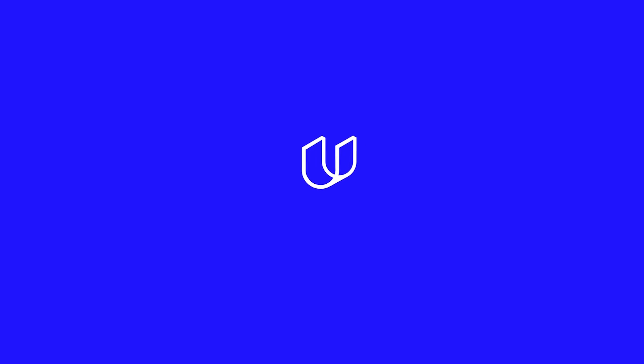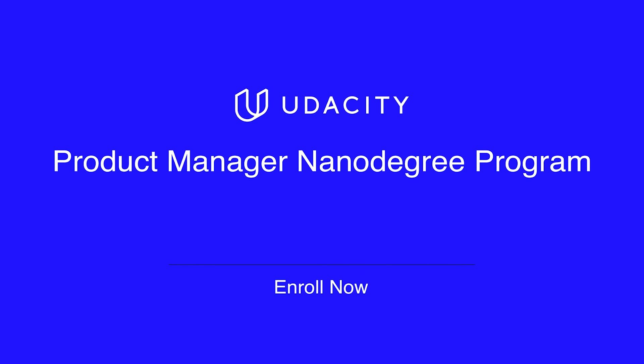Own the decision about what gets built, but also influence every aspect of how it gets built and launch, by becoming a product manager. Enroll in Udacity's product manager nanodegree program today.